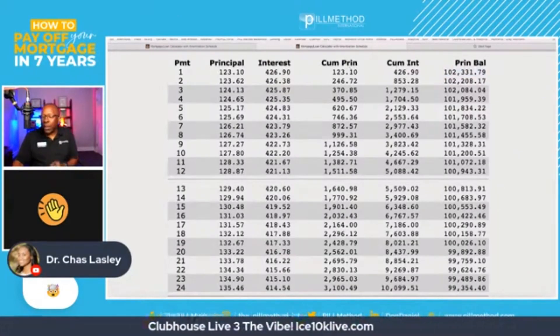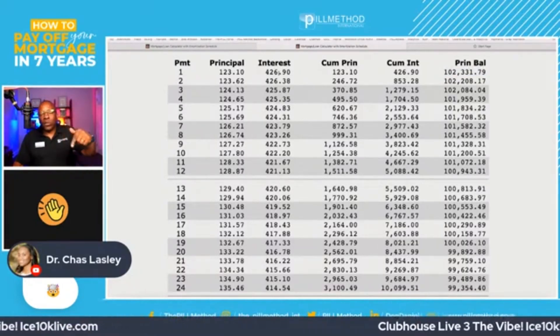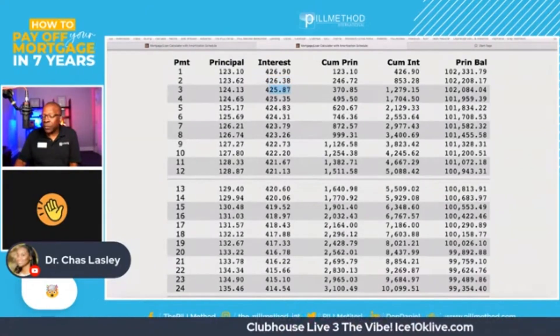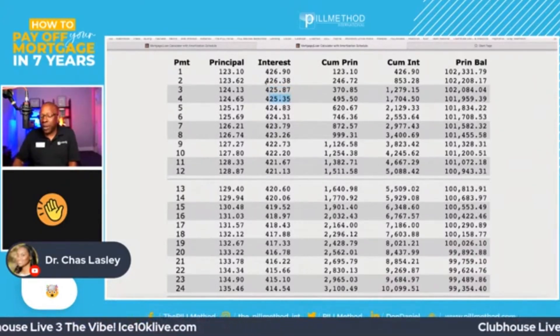Your interest cost on line one was $426.90. And because you owe less now, your interest cost on line two goes all the way down to $426.38. And then the next month, $425.87. Then $425.35. All of these $400 payments going to the bank.